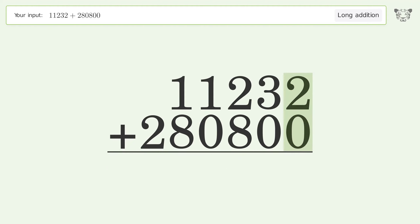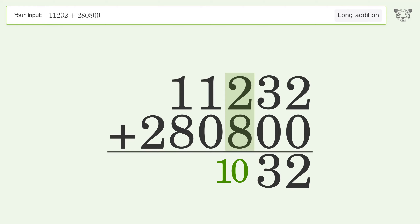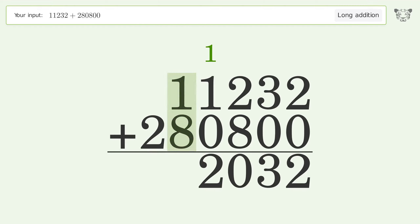2 plus 0 equals 2. 3 plus 0 equals 3. 2 plus 8 equals 10 — carry 1 to the thousands place. 1 plus 1 plus 0 equals 2. 1 plus 8 equals 9.